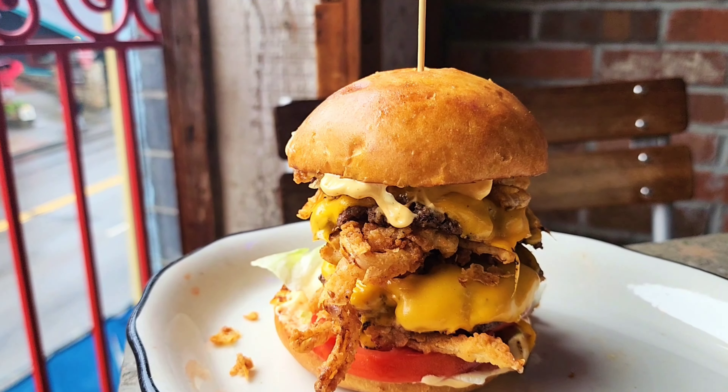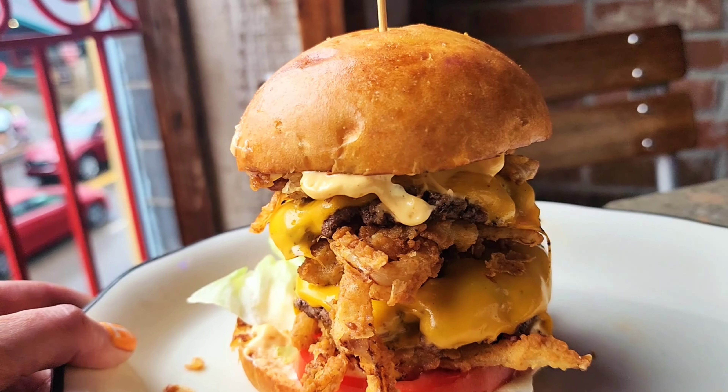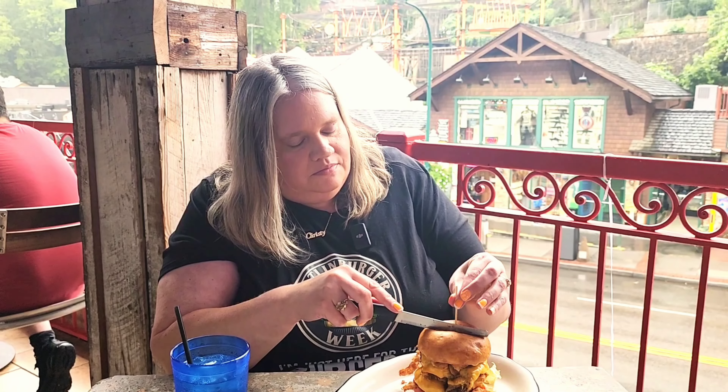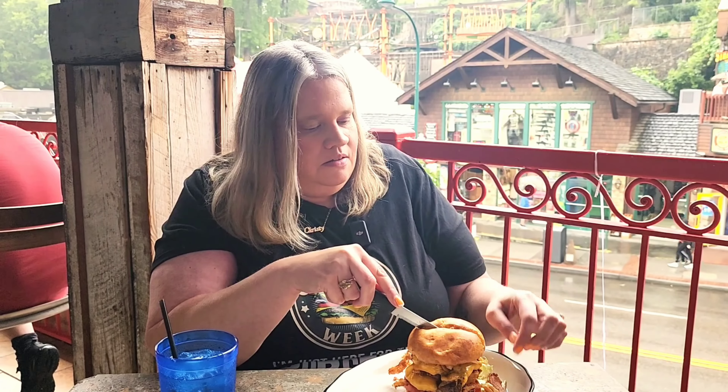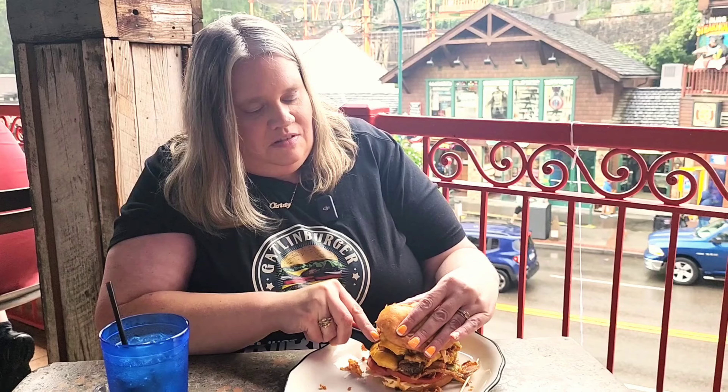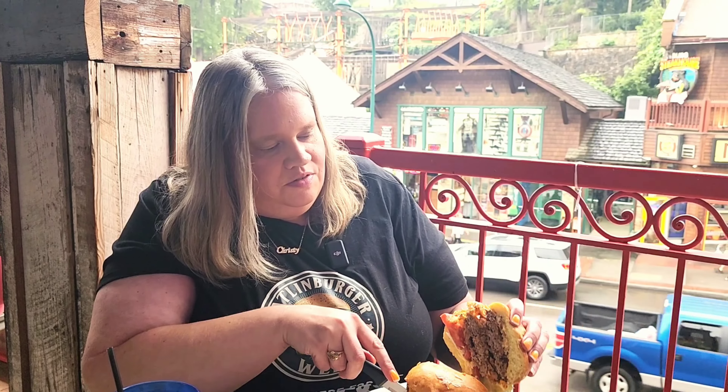Burger number five is from Pucker Sports Grill — the Pucker Smash. We're at Loco Burro, which is also serving Pucker's, and we're at burgers five and six. The weather is pretty rainy downtown Gatlinburg. I'm full but we're going to do this. We did seven last year so we at least have to do seven — we'd like eight but we'll see how it goes, we're only human.